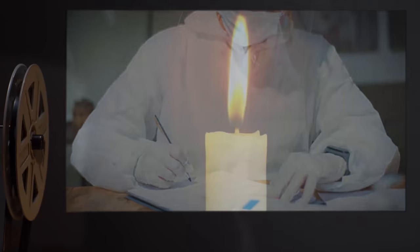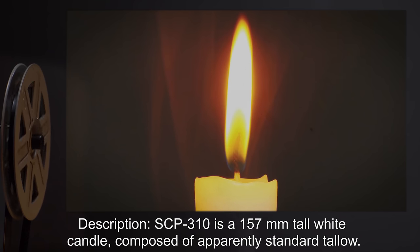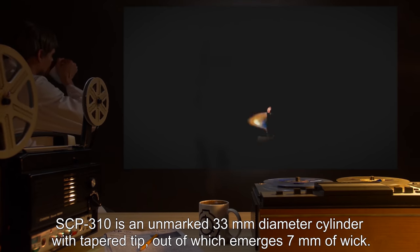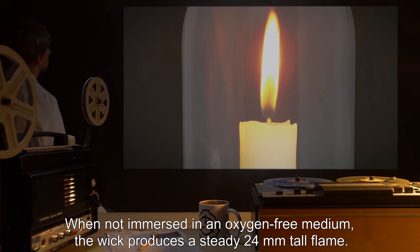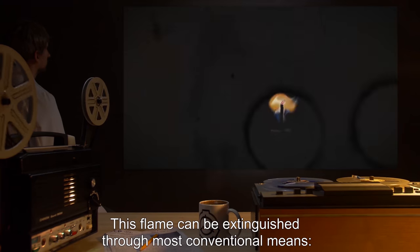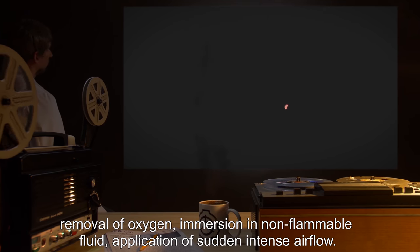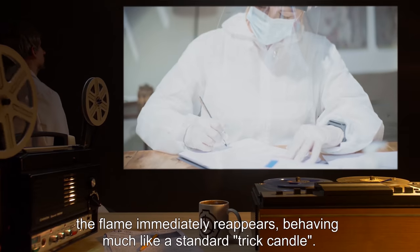Description: SCP-310 is a 157 millimeter tall white candle composed of apparently standard tallow. It is an unmarked 33 millimeter diameter cylinder with a tapered tip, out of which emerges 7 millimeters of wick. When not immersed in an oxygen-free medium, the wick produces a steady 24 millimeter tall flame. This flame can be extinguished through most conventional means — removal of oxygen, immersion in non-flammable fluid, or application of sudden intense airflow — however, on removal of the inhibiting factor, the flame immediately reappears.